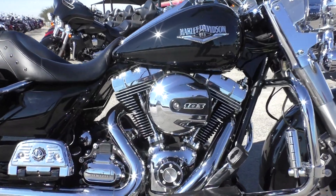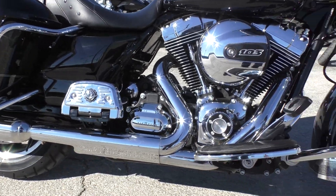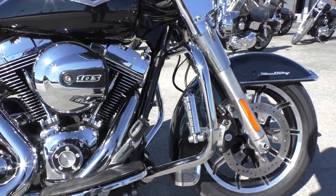It's got the 103-inch fuel-injected twin cam with a 6-speed transmission. It's got floorboards for the passenger and the driver, and highway pegs already installed.